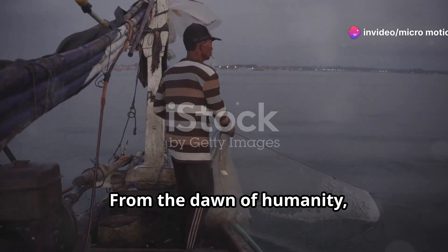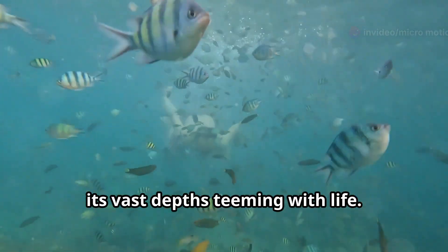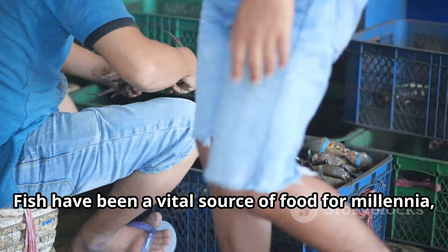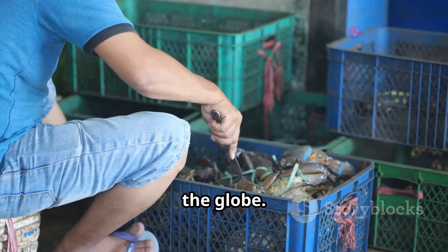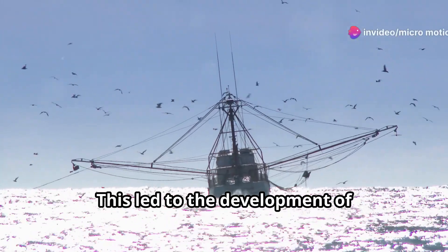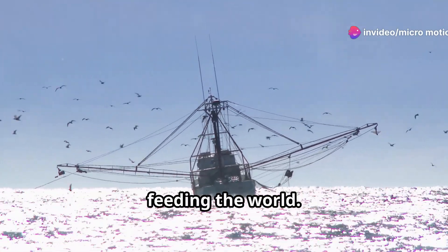From the dawn of humanity, the ocean has provided sustenance, its vast depths teeming with life. Fish have been a vital source of food for millennia, shaping cultures and livelihoods across the globe. This led to the development of large-scale fishing, an industry that plays a crucial role in feeding the world.